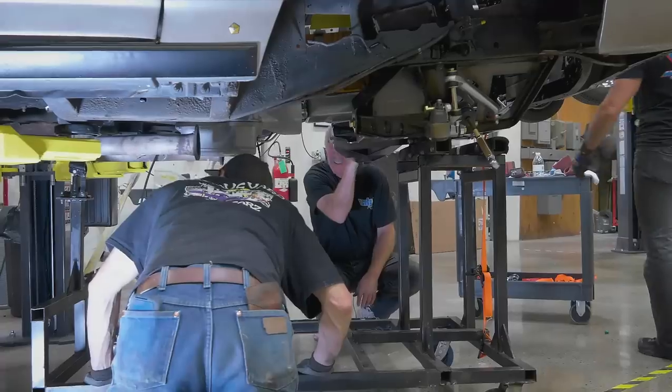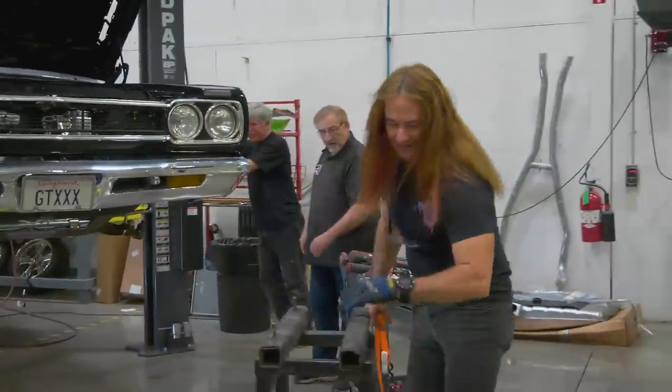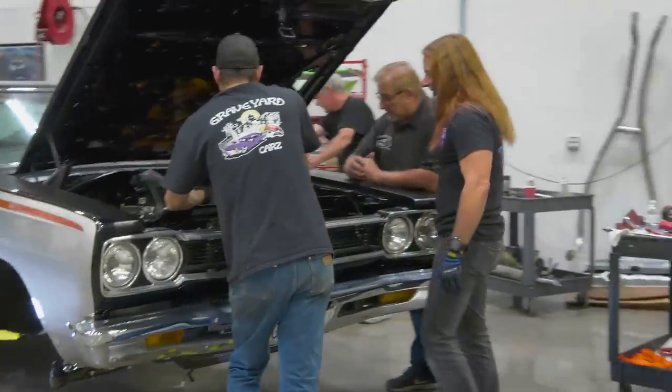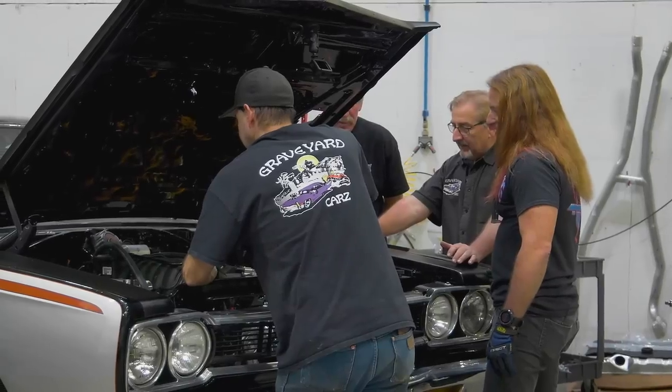I think we're ready to go up. Thumbs up, Doug — car's up. Let's lower it down and see what that looks like in there. Now look at that — reborn. God, we got room for headers. Wow, look at that — that's the way they're supposed to fit. Just like that. Boy, that's nice, beautiful.